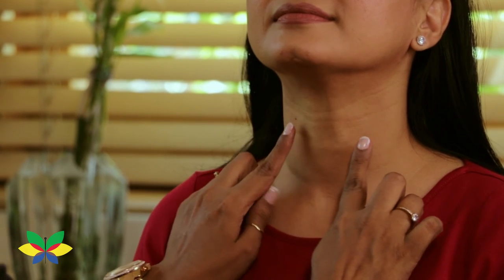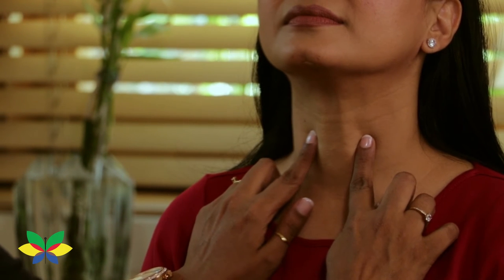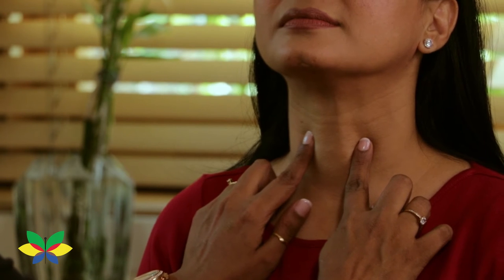There are two points on either side of Adam's apple. The most prominent bone on your neck is the Adam's apple. On either side of the Adam's apple, you can feel mild pulsation. That is the acupuncture point that can drastically improve your complexion.